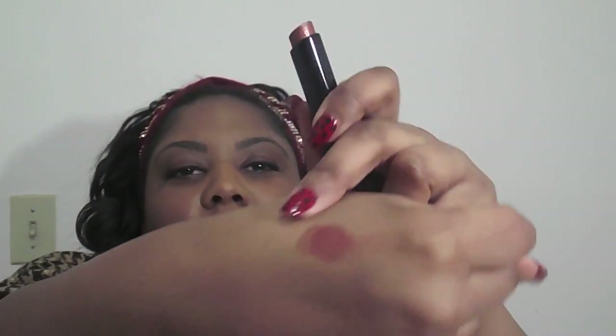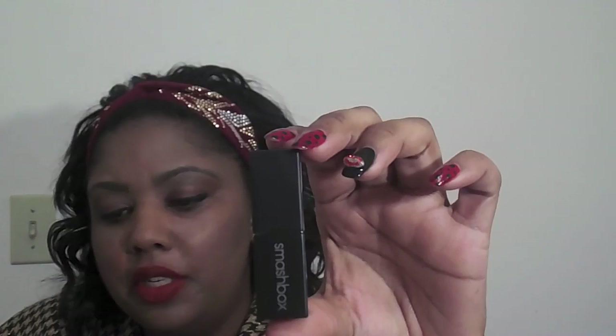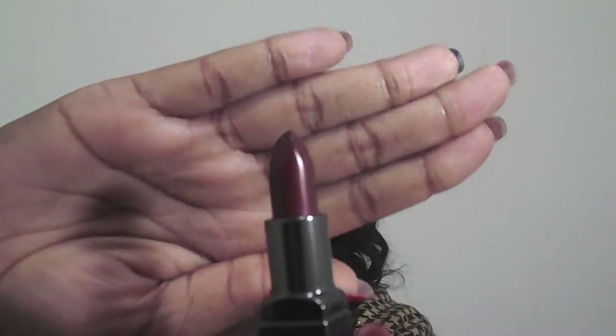This is a MAC lipstick called Sheen Supreme in the color Can't Resist. Look at that color — I'm so in love with this. This one is Smashbox in Plum Seam. Love it. My family was threatening to leave me — they were like, 'You have to go to the Cosmetics Company store last because you take so long.' I'm like, whatever!